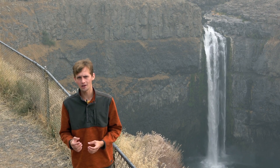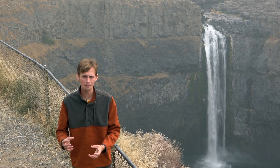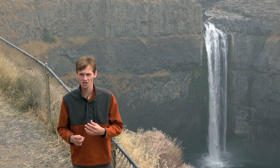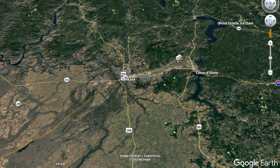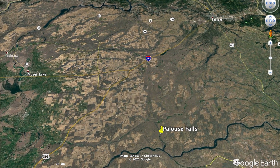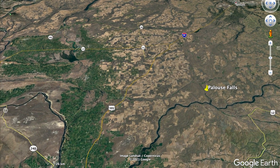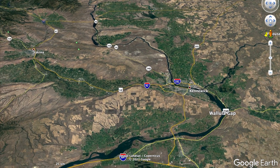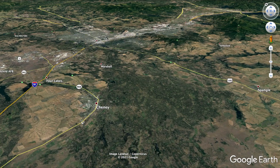Periodically, this massive glacial lake would get too big and the ice dam would burst, and the entire lake would drain out through the river canyons and wash out through the Columbia River. When the ice dam burst, the water was moving as fast as 130 kilometers per hour and in places as much as 200 meters deep.